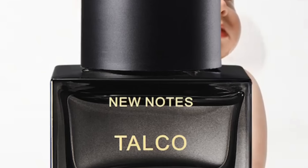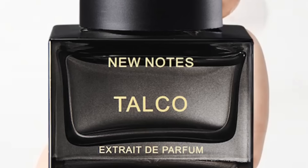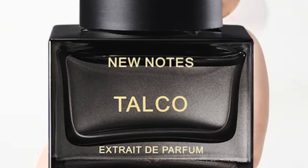Last but not least, this is the 10th fragrance — it's Talco. You probably get the idea of what it is. I get talcum powder from this. It's got talc accord, musk, iris, vanilla, tonka beans, precious woods, amber, damask and Moroccan rose, ylang ylang, rosewood, bergamot, jasmine. This is powdery — really, really powdery. Powder bomb.